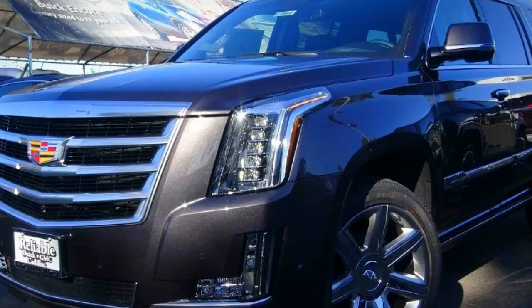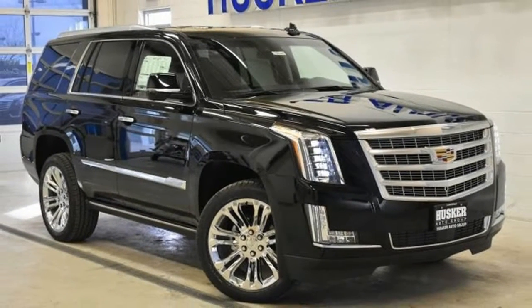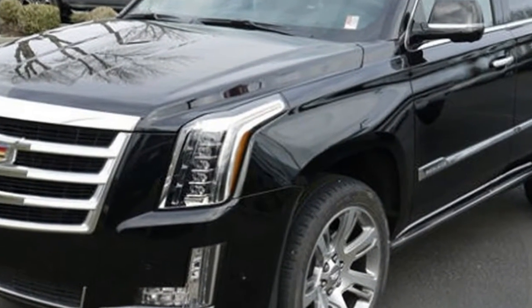For 2017, the Escalade ESV trim levels have been renamed for better customer clarity: ESV, Luxury, Premium Luxury, and Platinum. All models are offered with two-wheel drive and four-wheel drive drivetrains.